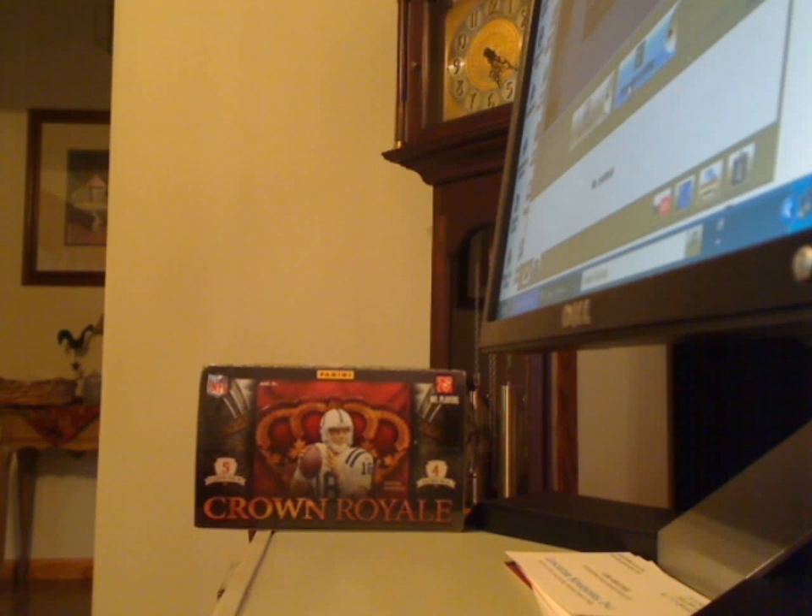I just got done opening a box of Panini Crown Royale 2010 football cards. There are 4 packs per box and 5 cards per pack.